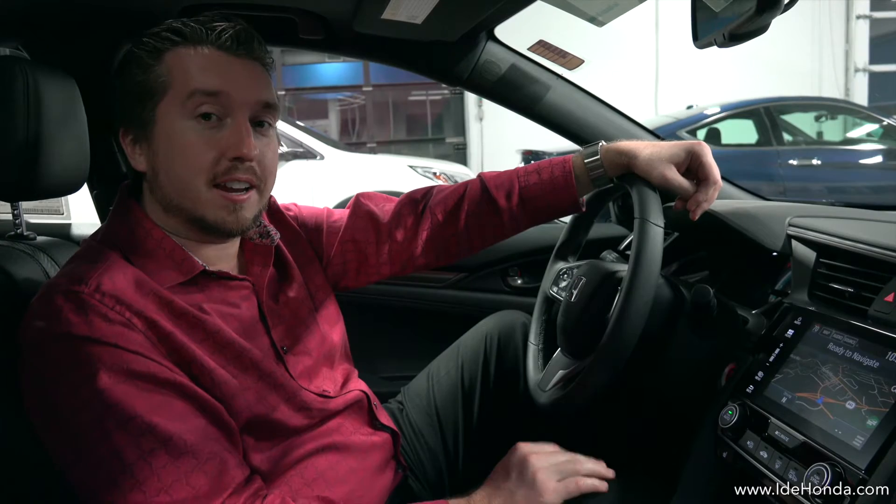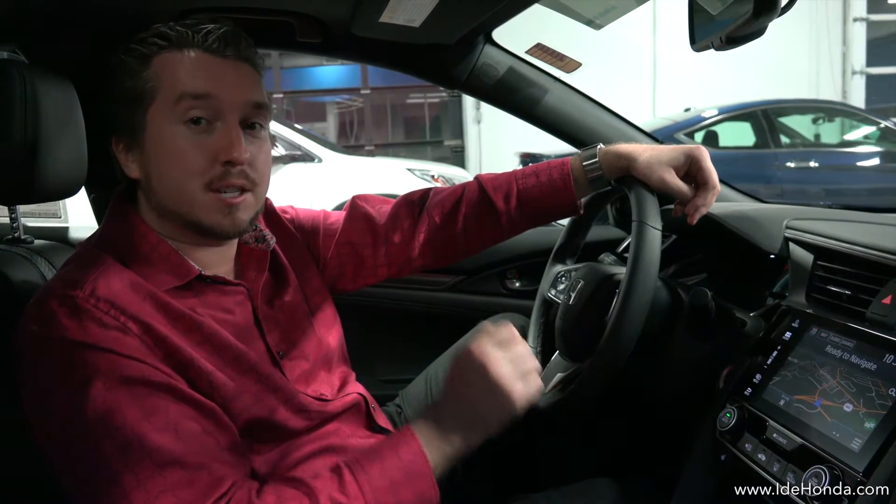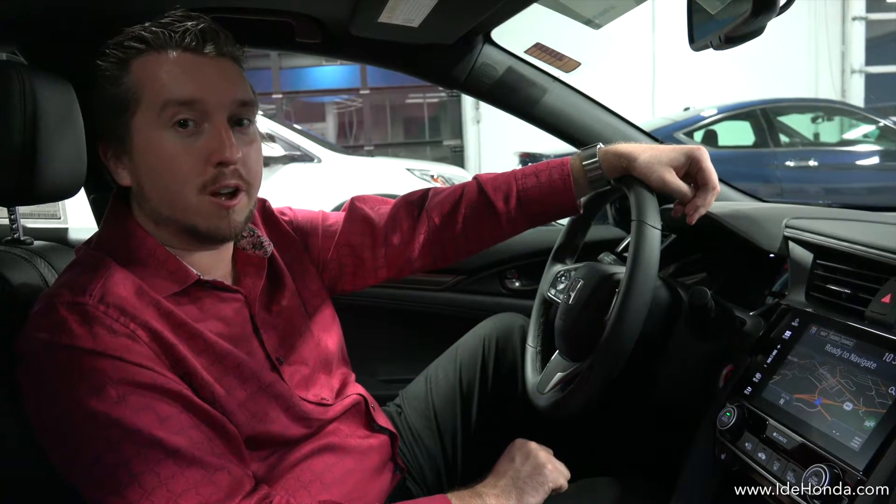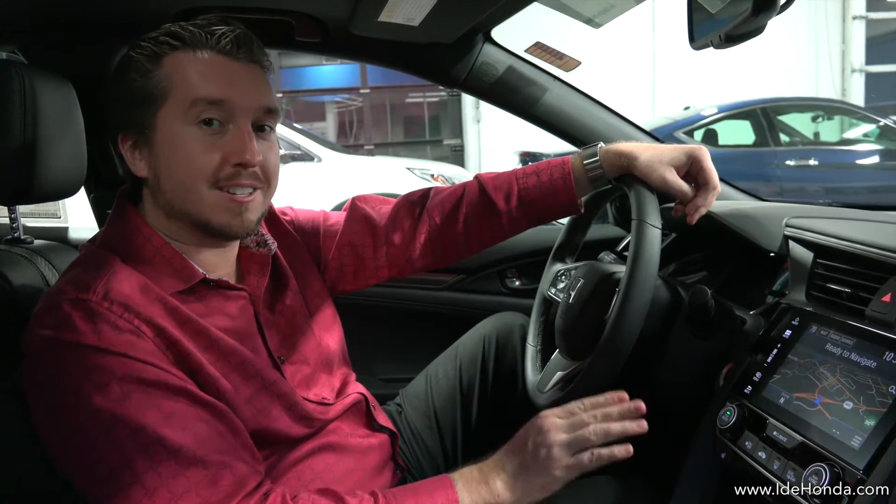If you're someone who likes to drive stick, you're in luck. The LX and Sport trim levels come standard with a six-speed manual transmission. Of course there's an optional automatic, but driving enthusiasts will be excited to hear that news.